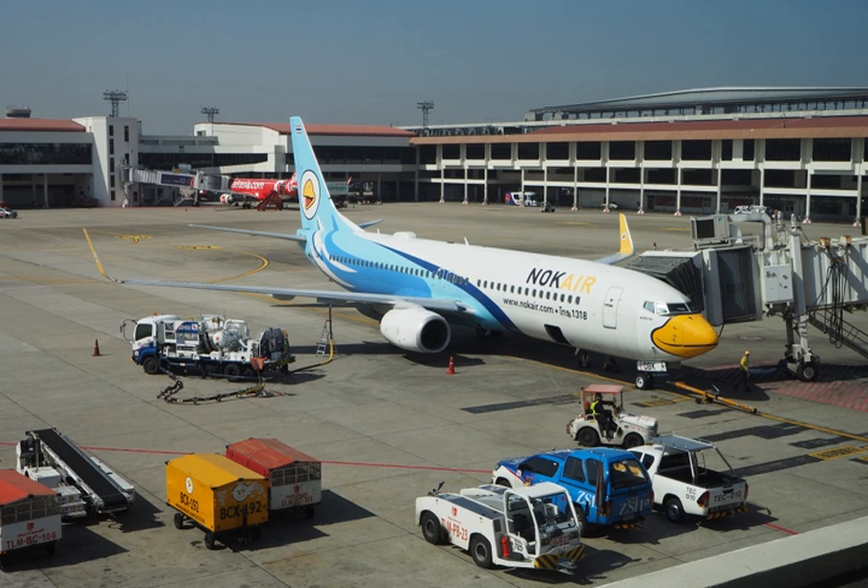Military jet fuels: military organizations around the world use a different classification system of JP (jet propellant) numbers. Some are almost identical to their civilian counterparts and differ only by the amounts of a few additives — Jet A-1 is similar to JP-8, Jet B is similar to JP-4. Other military fuels are highly specialized products developed for very specific applications.